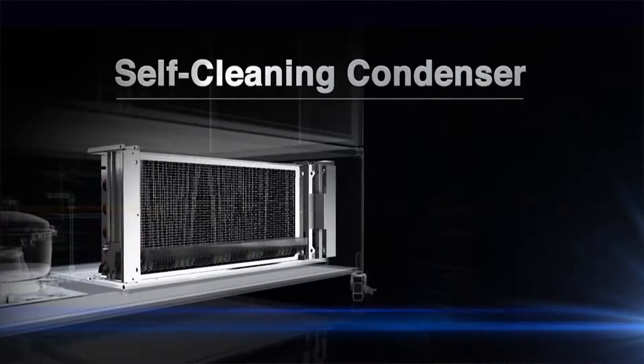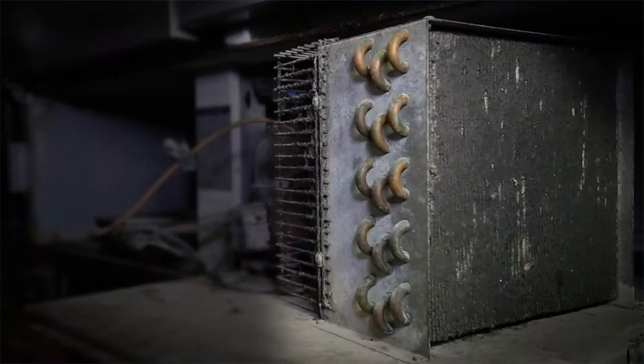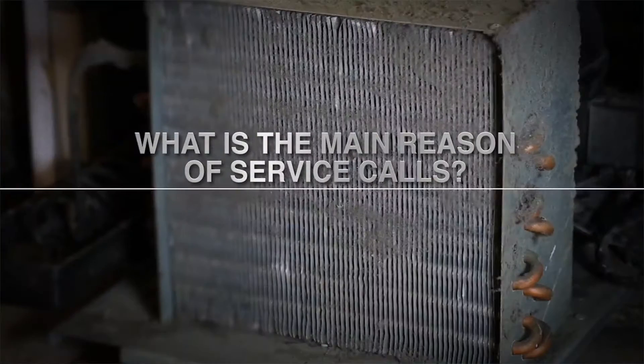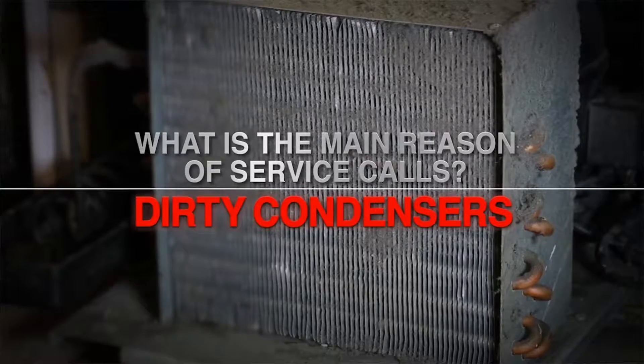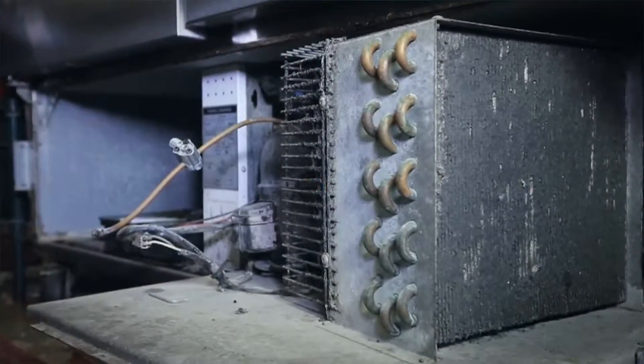Turbo Air is proud to introduce this astonishing, convenient device as a great solution in the refrigeration industry: the self-cleaning condenser. This is revolutionary. A majority of service calls derive from dirty condenser coils in commercial refrigeration. Busy marketplaces and restaurant kitchen spaces with heavy traffic accumulate massive amounts of dust, which is then drawn through the fan and builds rapidly in the system.